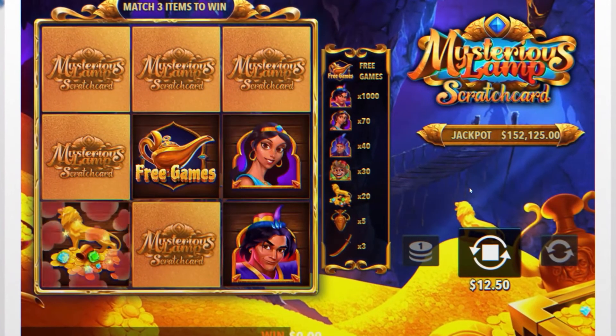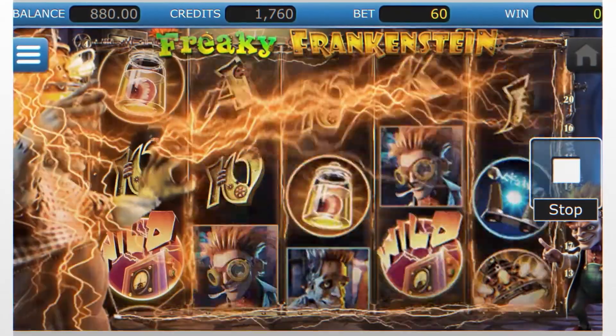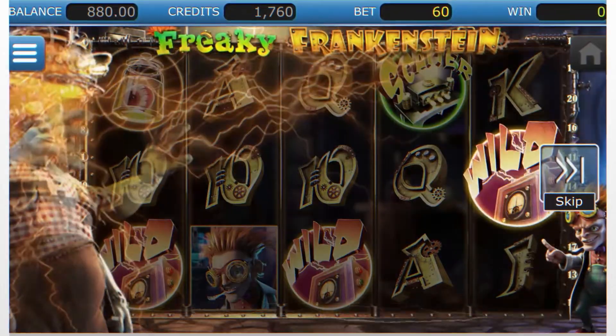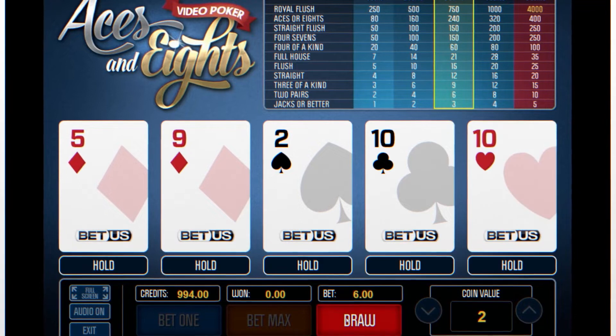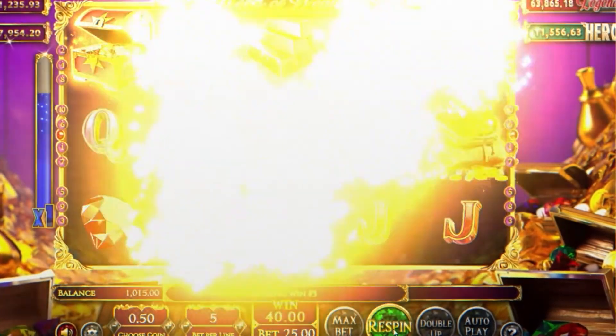Random number generators ensure online casino games remain 100% fair. RNG also allows software developers to focus their attention on graphics, animations, and unique bonus rounds that will help enhance your gaming experience.